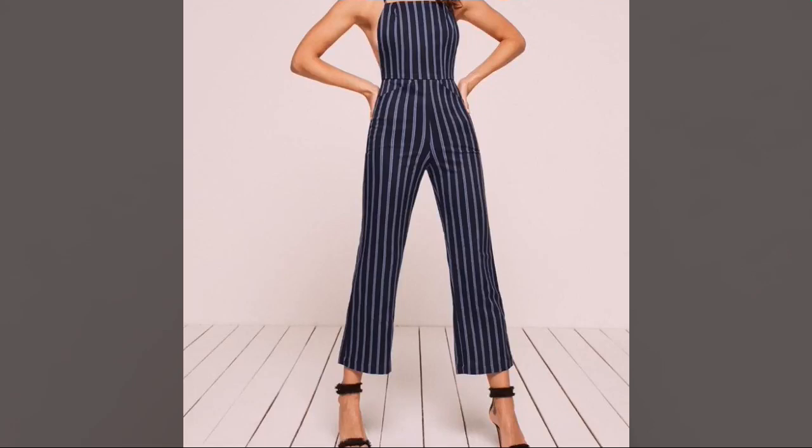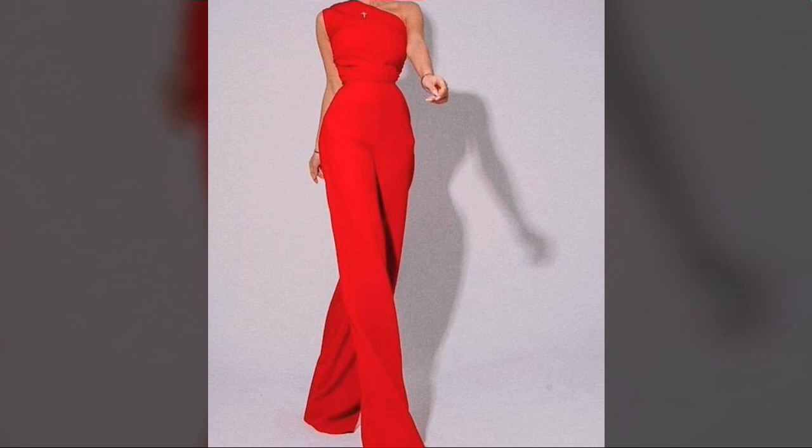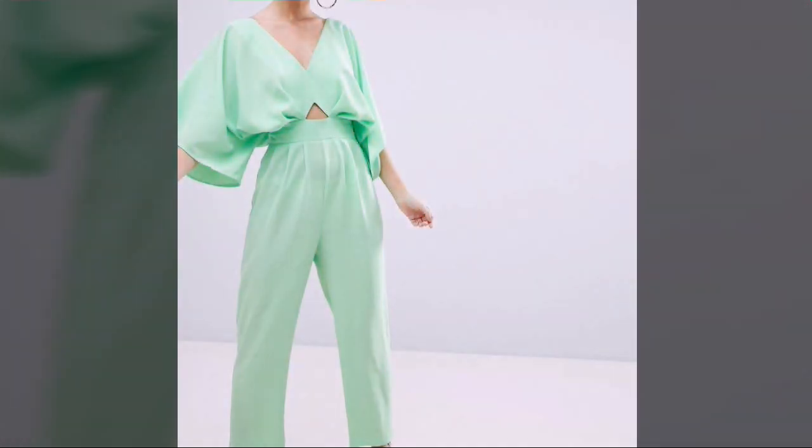Hi friends, welcome to my YouTube channel. How are you? I hope all my friends and viewers will be fine and doing well. I am also fine, Alhamdulillah. Dear girls, today I am going to share with you very beautiful, very fantastic, very stylish, and very attractive jumpsuit design ideas.